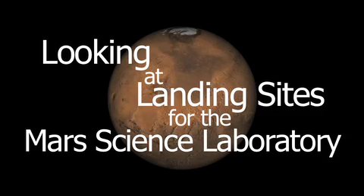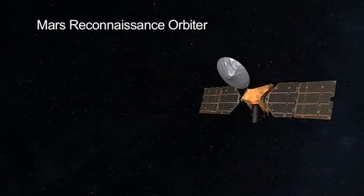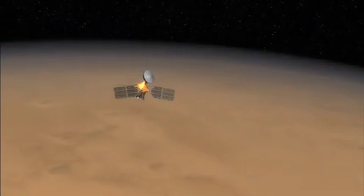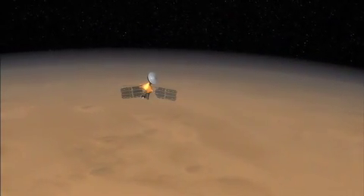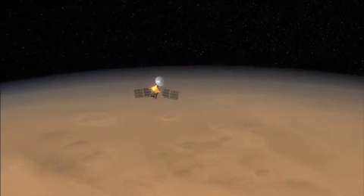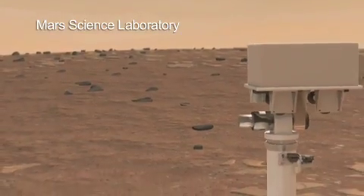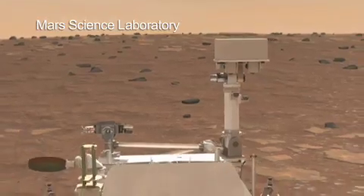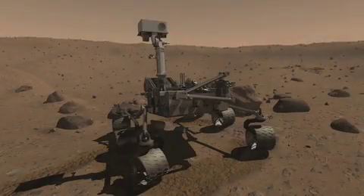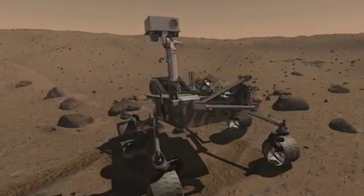A prime responsibility of the Mars Reconnaissance Orbiter has been to search out new landing sites for future missions — both to find places that are scientifically interesting and have great potential for future discovery once we land there, but also to certify that we'll be able to land there safely. Next up is the Mars Science Laboratory, to be launched in 2011. It will sit down on the planet in 2012. Over three dozen sites have been looked at intensively by the Mars Reconnaissance Orbiter, and from that, the final landing sites have emerged.